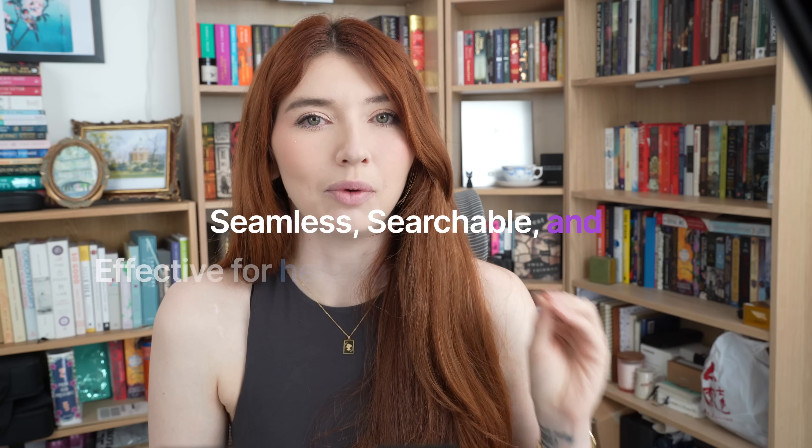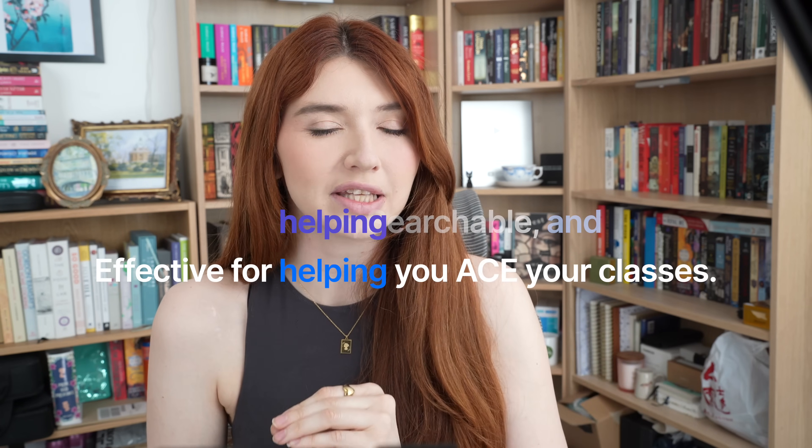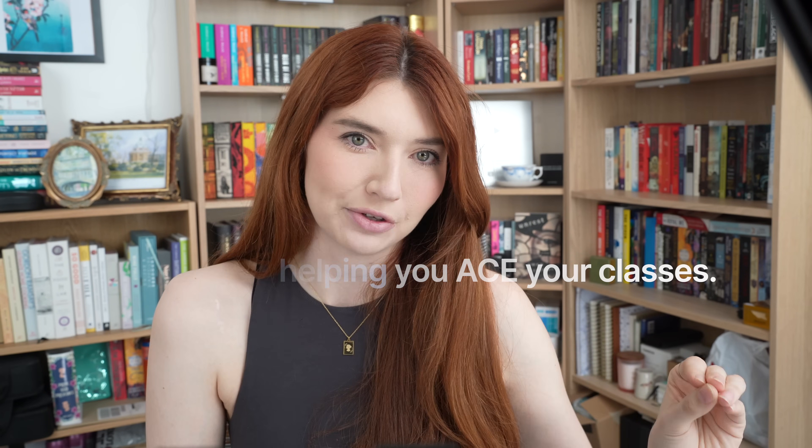So in this video, I'm not only going to show you how to take notes, but also offer systems and approaches to make your notes seamless, searchable, and above all, I will offer you a system which will help you ace your exams, papers, and research assignments.